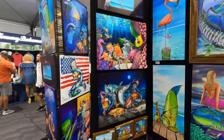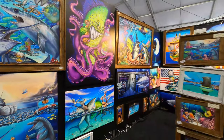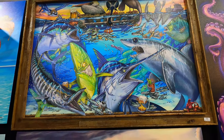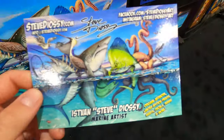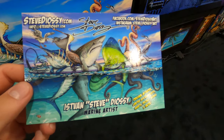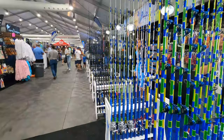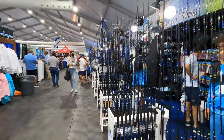Here at the Fort Lauderdale Boat Show there are tons of vendors showing off their artwork, and this is what I just stumbled upon. It's pretty unique — you see a lot of very similar traditional fish pictures and paintings, but I came across this vendor with some pretty cool and unique pieces of art. The artist's name is Steve — you can check out his Instagram at Custom Rods on Custom Rods.